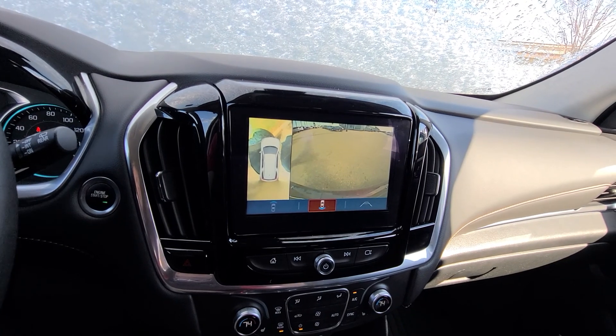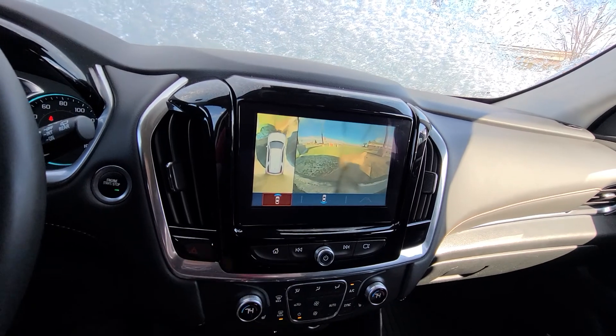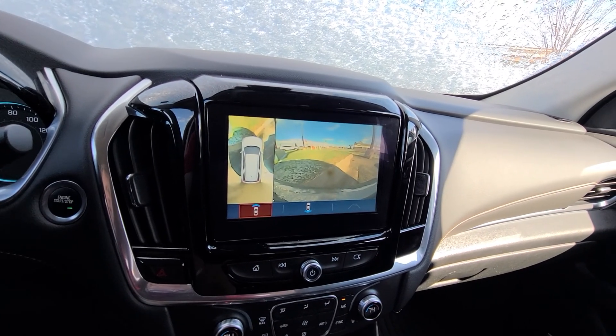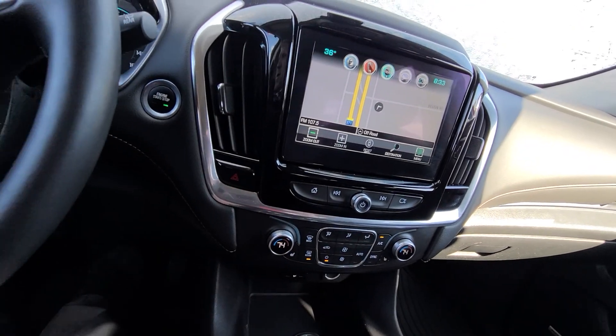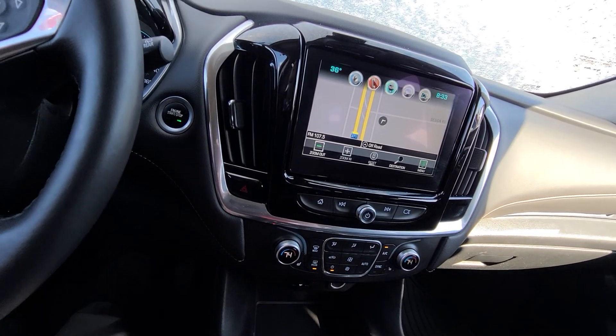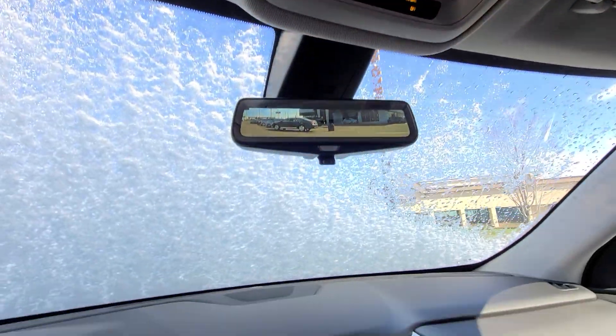That's pretty cool, and it would even have a front camera option to see the front end. This is a really nice vehicle — heated seats, Bose audio, navigation, and you can program your garage door openers. Give me a call.